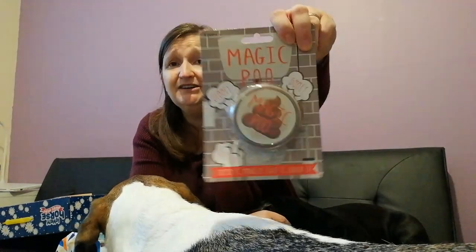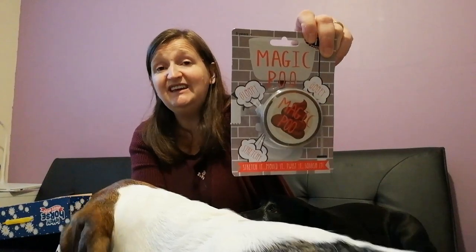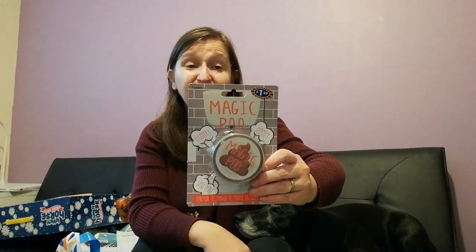I also picked up for Brooke — and I know it's absolutely gross — some Magic Poo. It's basically just putty or slime but in the colour and guise of a poo, and it says 'gloopy, gooey, stretchy — stretch it, mould it, twist it, squash it, pop it.' It was only £1.99, so it's a good wee stocking filler. She loves any kind of slime and anything that's got poo attached to it will appeal to her!